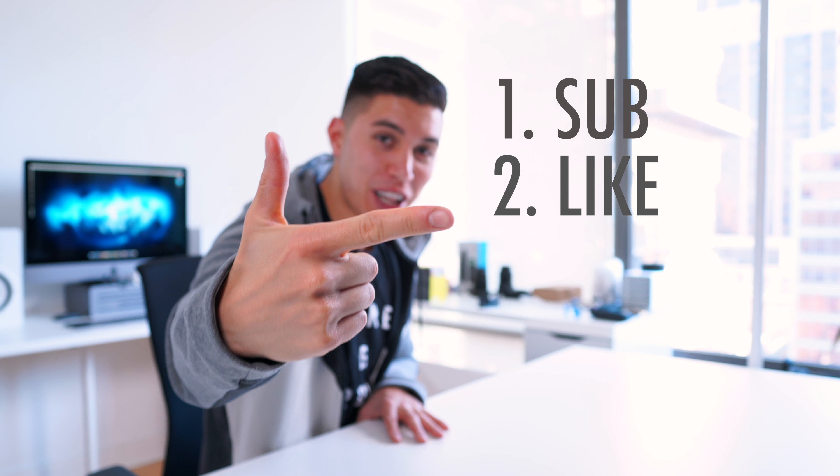Rules are super simple: sub to the channel, smash the like button, and of course leave a comment down below on the favorite item that you saw. In my next episode, probably sometime next month, I will announce the winner. Best of luck to you all.